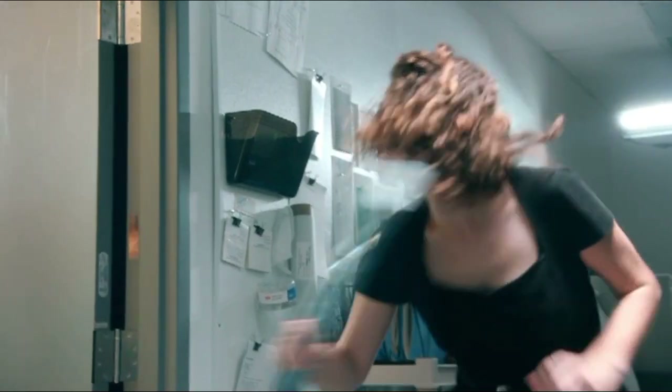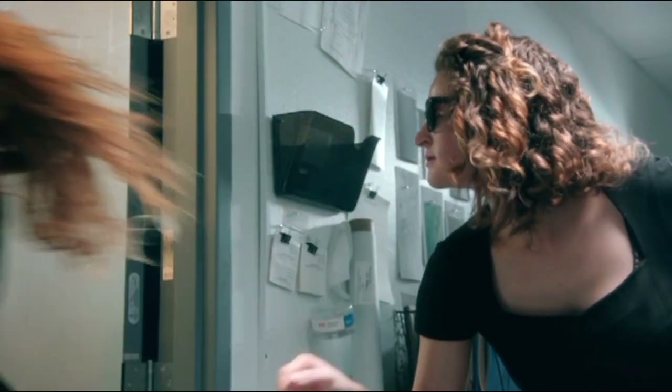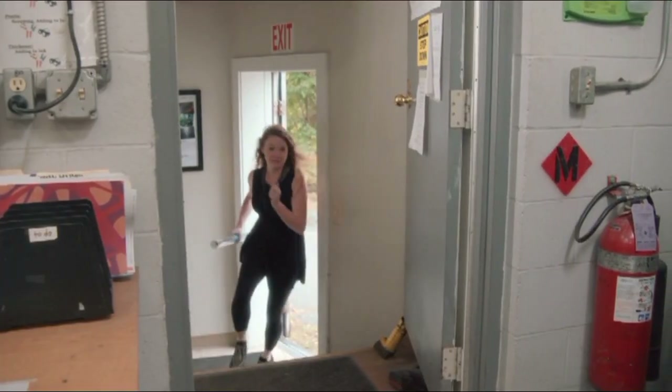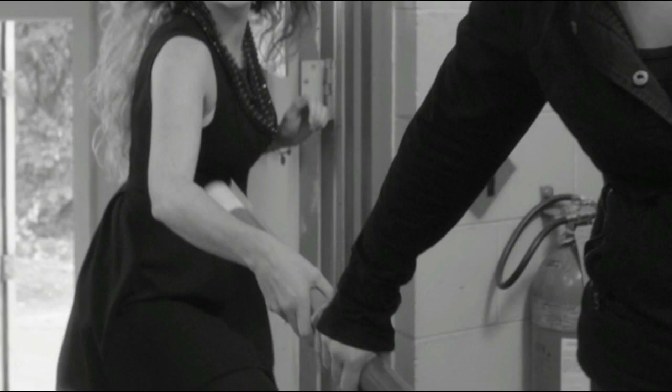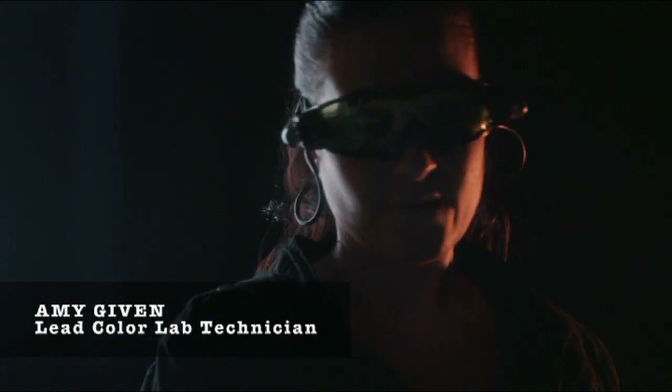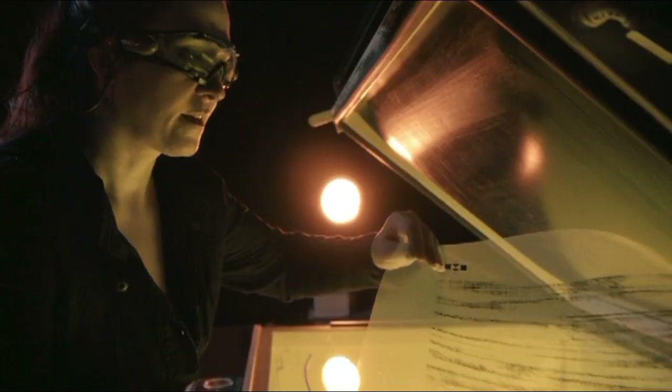When both processes are complete, Heidi passes the torch to the agents next in line. With only a team of six, the color lab is where all product development begins. In the dark room, Amy, loyal design fashionista, burns new artwork onto a silk screen.